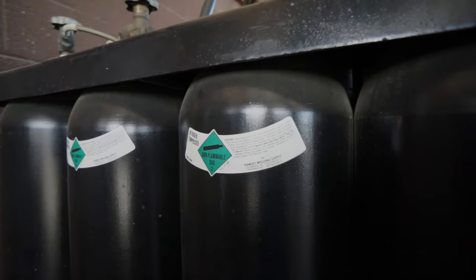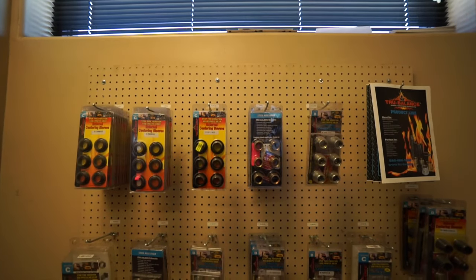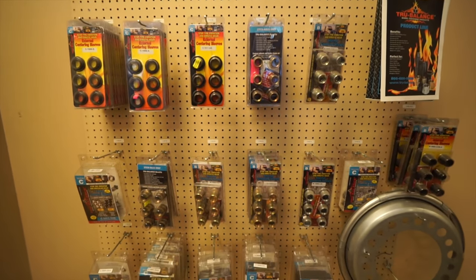We provide nitrogen tire filling, no-flat tire sealant, and we are Phoenix's preferred supplier for Centromatics and True Balance shims.